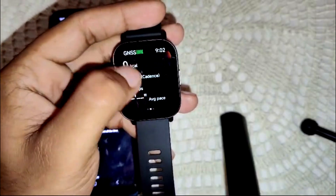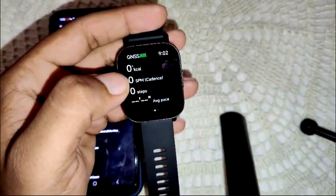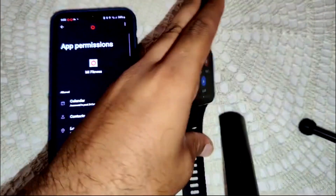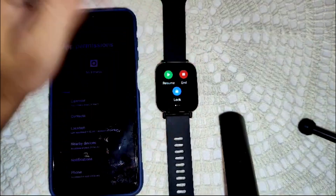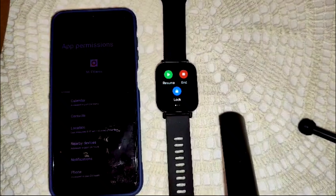Once location is granted, the watch will also monitor your heart rate, pace, and distance traveled. That is how you can activate step tracking on this watch.